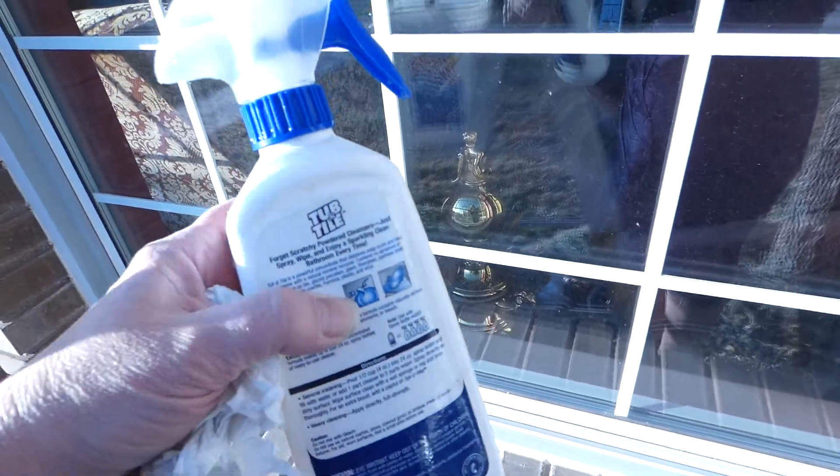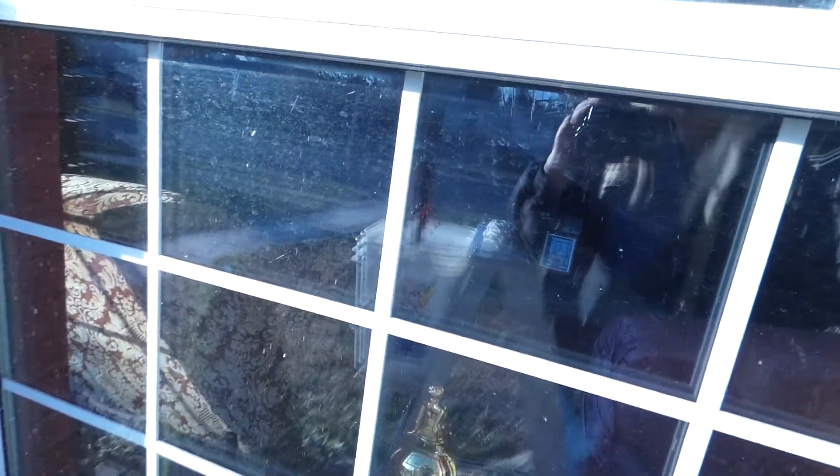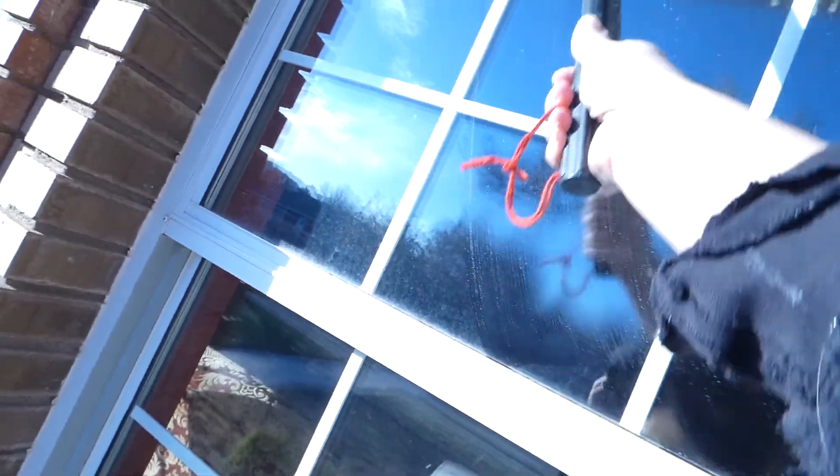If you have lime on your windows, this is the product for you. What I typically do is spray the window with the product, then take hot water and get the sponge wet, then take the sponge with the product on it and wipe it all along the window. Then I let it sit for a few minutes — depending on how much lime is on there, sometimes quite a while — making sure the product gets all over the window. If these were very limey I would leave it on longer, but since I do this every year and the sprinklers no longer hit the house, I don't have to leave it on as long.